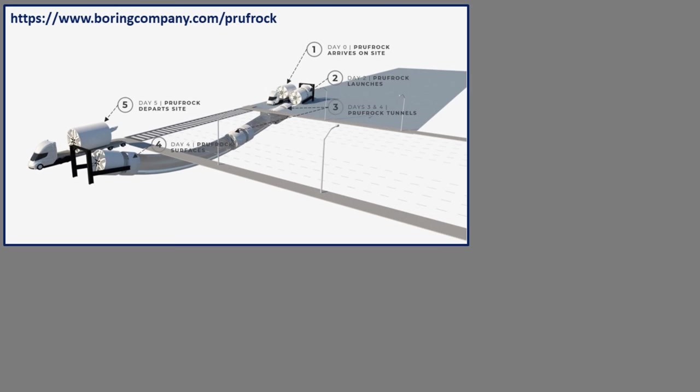If you look at this diagram, you can see that on day zero, the Boring Company sets up the facility. Then by day two, they launch it and it kind of porpoises down into the ground. Over the next few days, it tunnels under — in this case the roadway, FM 1209. And then about four days later, it surfaces almost like a surfacing dolphin. It's called porpoising, actually.